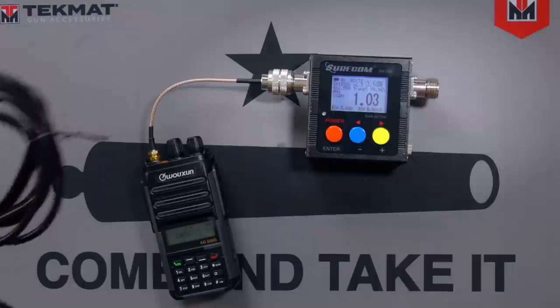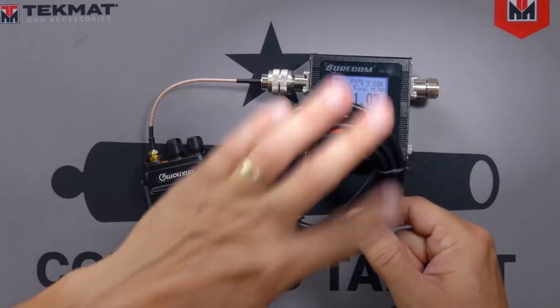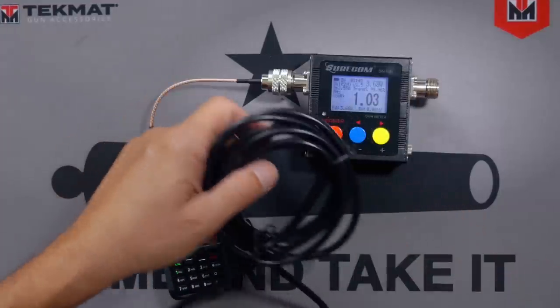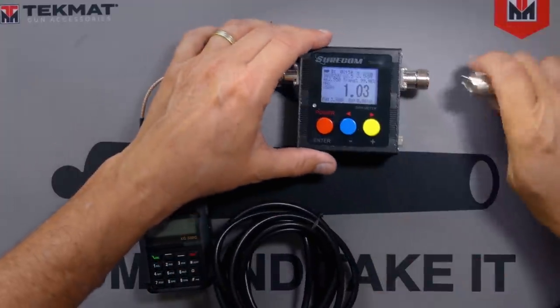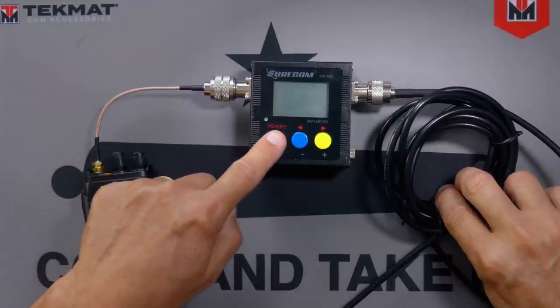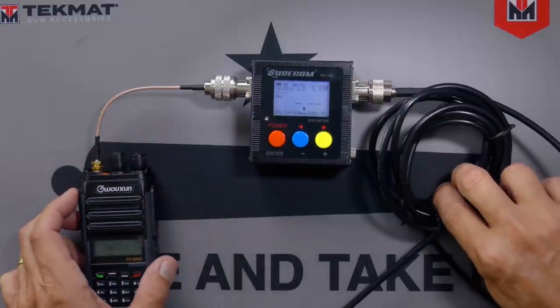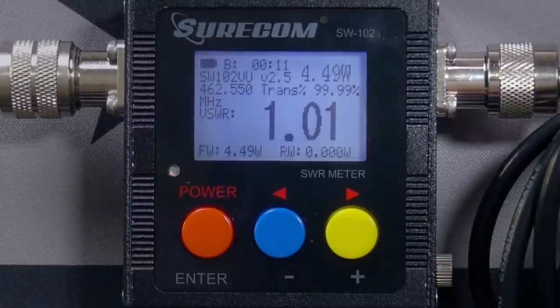We will now begin the coiled-up measurements. This is our inexpensive cable. As you can see, it is coiled up in a real-world fashion — about three-quarters of the full length is coiled up, much as you would find it under the seat of a vehicle in the real world, not in a laboratory. I've already forgotten what the baseline measurement was because I didn't write it down, but I do remember it was very low. Let me clear the previous reading so as to prevent any confusion. And let's see now what we get for our inexpensive coiled-up SWR: 1.01 to 1. Virtually no difference at all.